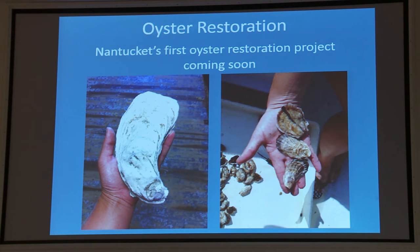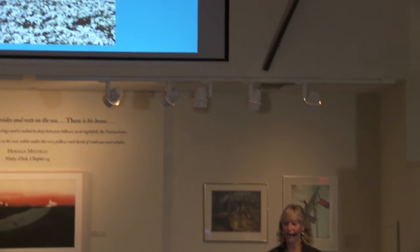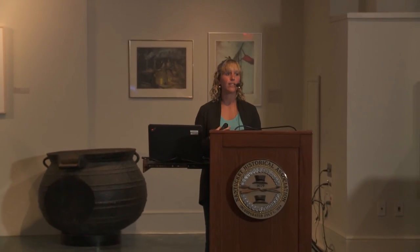Hopefully oyster restoration will be coming to Nantucket waters soon. This is an oyster we found in Polpis Harbor — dead, but huge. And these are those same little oysters I showed you before, photographed maybe a month ago — they're growing really, really fast. I'd like to thank all of you for coming and listening. Thank you to the Shellfish Association for funding the program, the Department of Public Works for allowing us to store the shell and turning it over every couple of months, and all of the participating restaurants and raw bars, and the Historical Association.